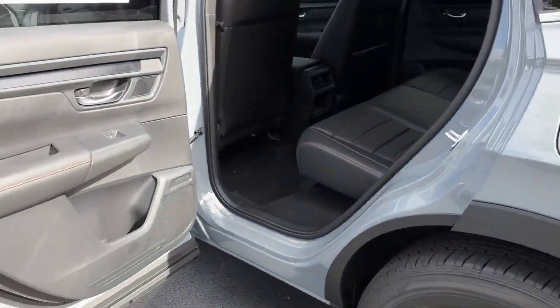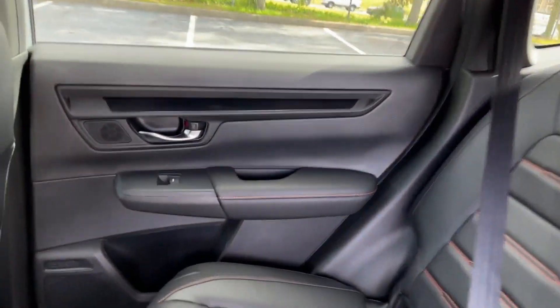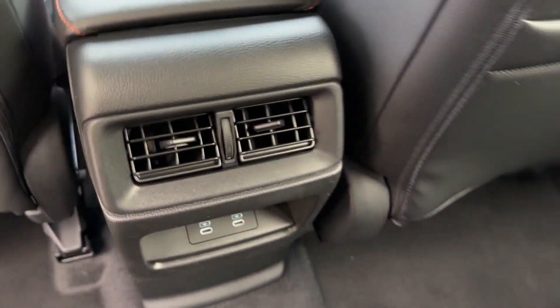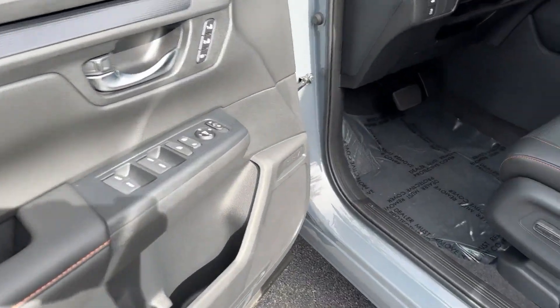Lane Keeping Assist, Side View Mirrors with Turn Signals, Lane Departure Warning, Satellite Radio, Multi-Zone Air Conditioning, Blind Spot Monitor, All-Wheel Drive, Heated Side View Mirrors, Leather Seats, Moonroof, Backup Camera, Memory Seat, Tinted Windows, Power Driver Seat, Power Passenger Seat.